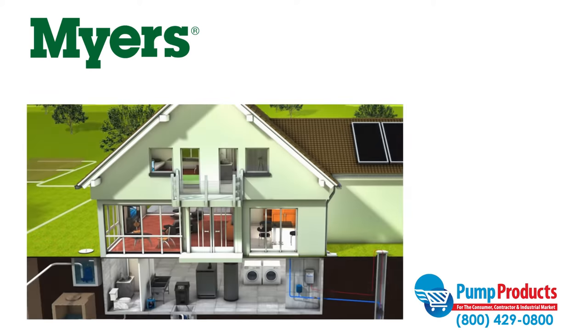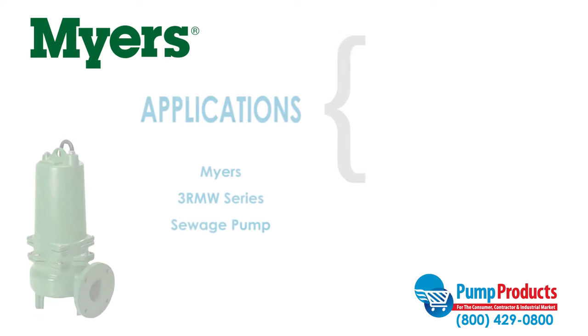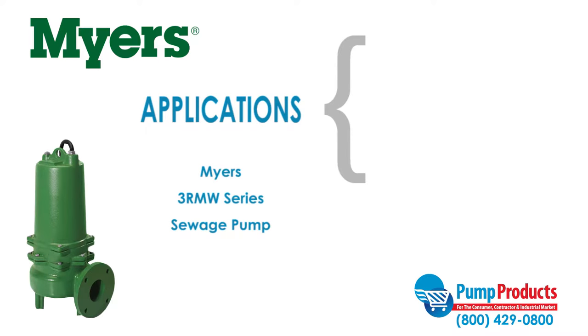Sewage pumps are built durable for high demand applications and designed to pump waste to sewage systems or septic tanks. This series of submersible pump is designed to pass stringy trash, fibrous waste, slurries, and other difficult to pump solids that standard enclosed or semi open impellers cannot.